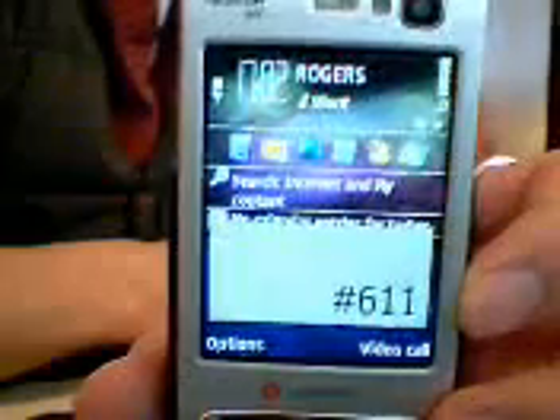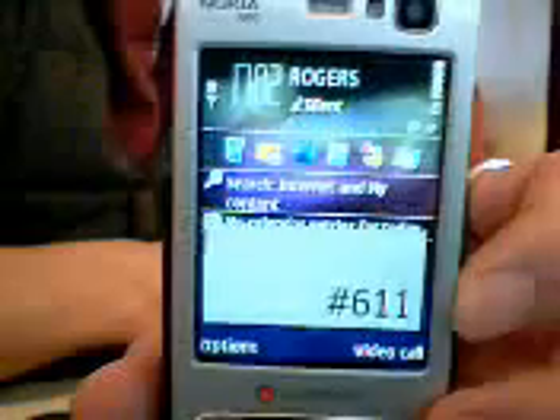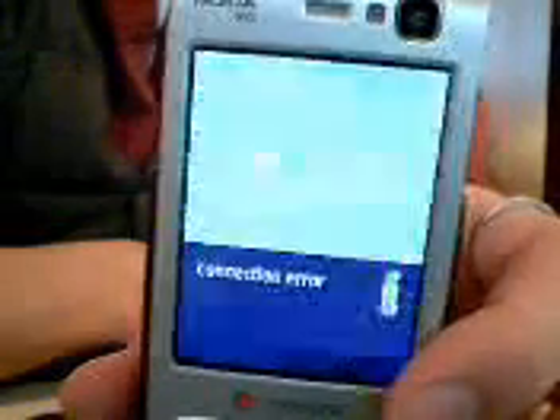Sometimes in the university area I can make phone calls, but the signal is very low and I can't hear the voice clearly. Sometimes the connection can't get through, but here I don't know for what reason it says connection error.